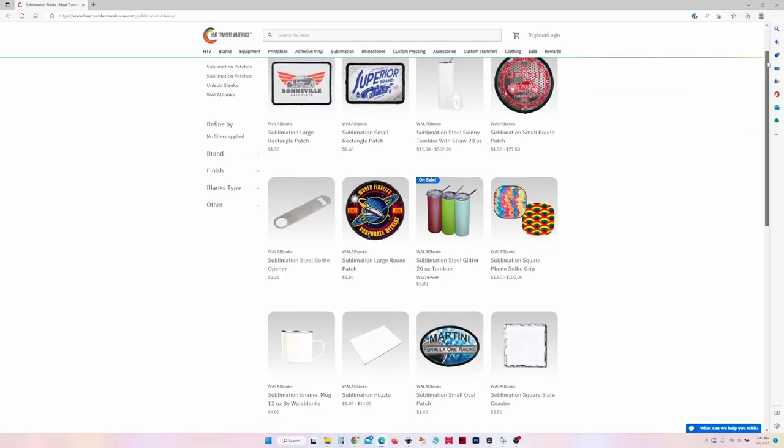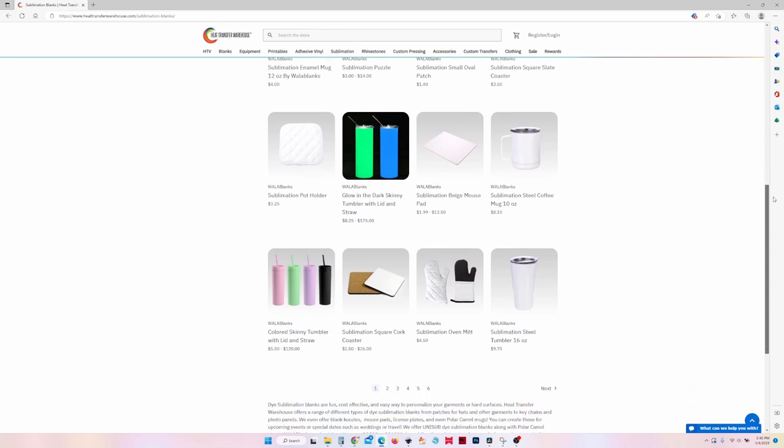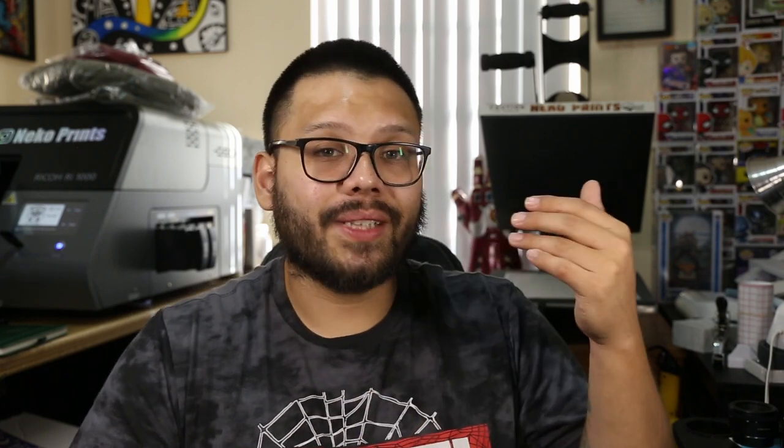Now let's say you're using sublimation for your t-shirt business or brand. If you're doing sublimation, you don't have to stick to just t-shirts because sublimation is something that's super versatile. If you're only doing t-shirts with your sublimation printer, then you're missing out on a lot of money. Sublimation is probably one of the most versatile methods there is to print practically anything — shirts, mugs, tumblers, puzzles, mouse pads, backpacks, alarm clocks. The possibilities are endless. Like almost anything you can think of is able to be sublimated one way or another.